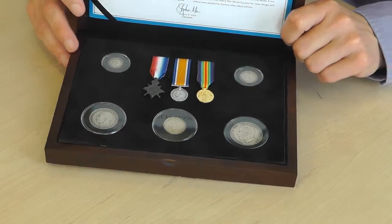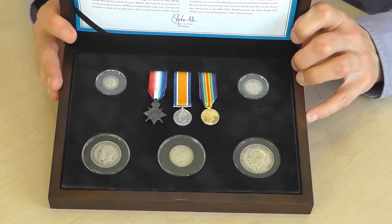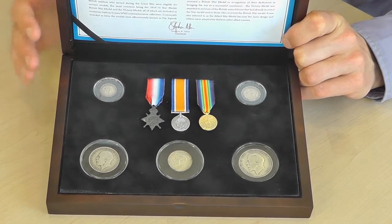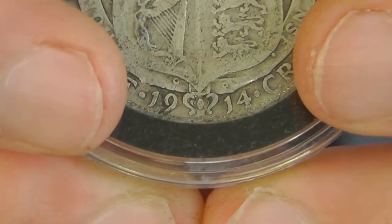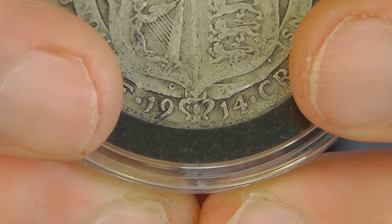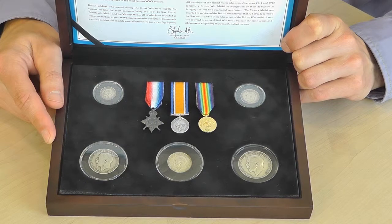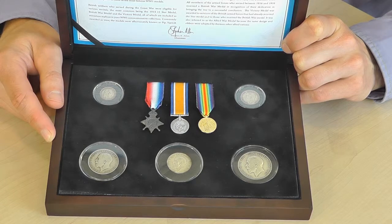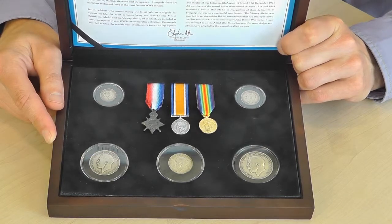And here is the collection. It's all of the silver coins which were generally in circulation in Britain in 1914, and each one of them was minted in 1914, so it's got the date 1914 on it. There's the half crown, florin, shilling, sixpence, and a threepenny bit, all minted in 925 sterling silver, which was the standard at that time — the British standard.